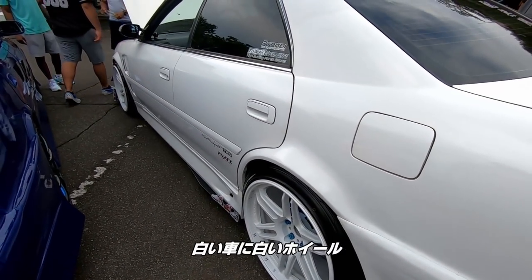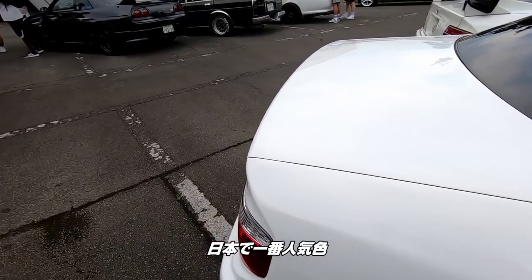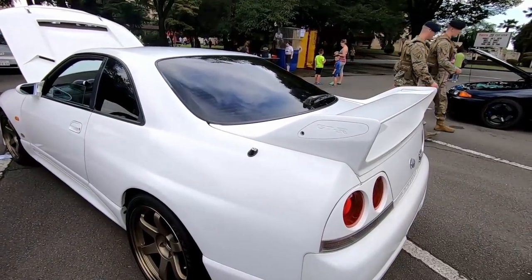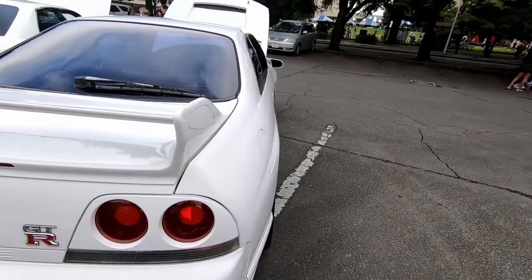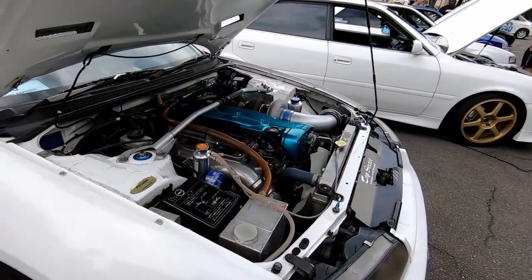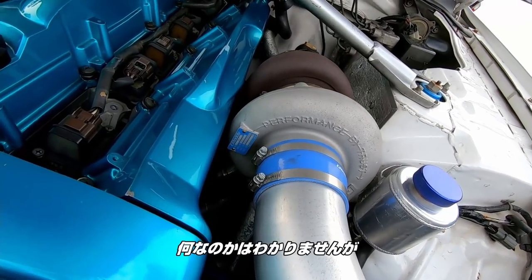White car. The JZX-100 Chaser — nice and clean. The most popular color in Japan is white — it's either white or black. Tour V. And an R33 — looks like a GT-R. Nice. Look at that — it's got the nice engine covers. Big, huge turbo. I don't even know what it is.